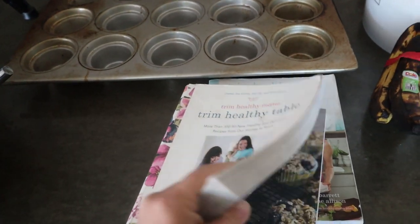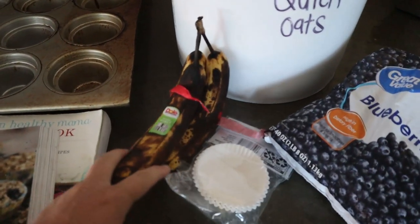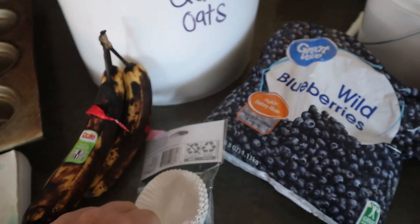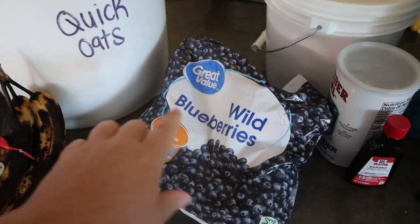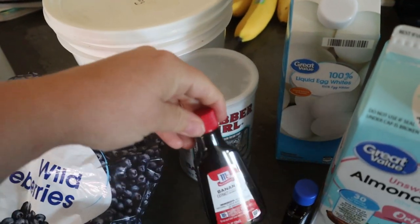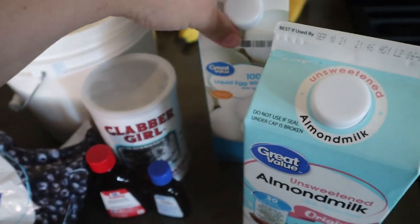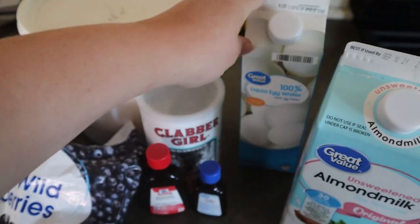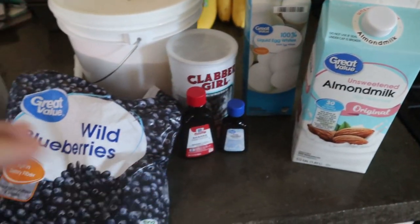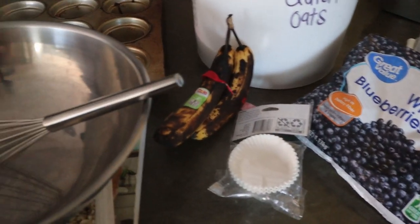The next recipe is oatmeal on the go cups from the Trim Healthy Table cookbook. These are delicious, and oatmeal is great to have in your diet once you're postpartum to help with your milk supply if you're choosing to breastfeed. I'm using old-fashioned oats, banana extract, vanilla extract, and subbing in almond milk. This one is easy to throw together and cook up in the oven.